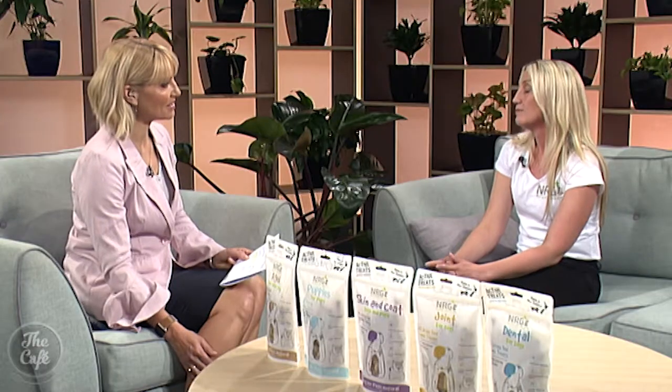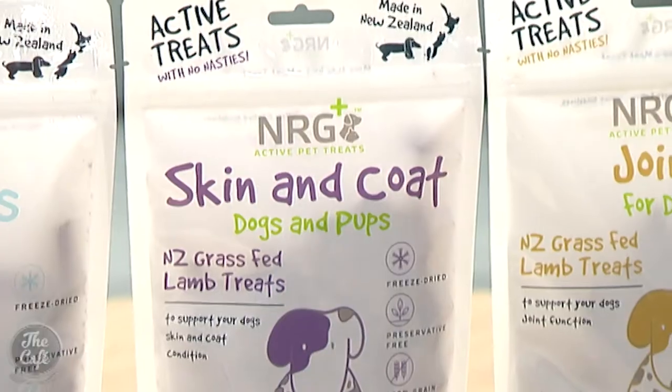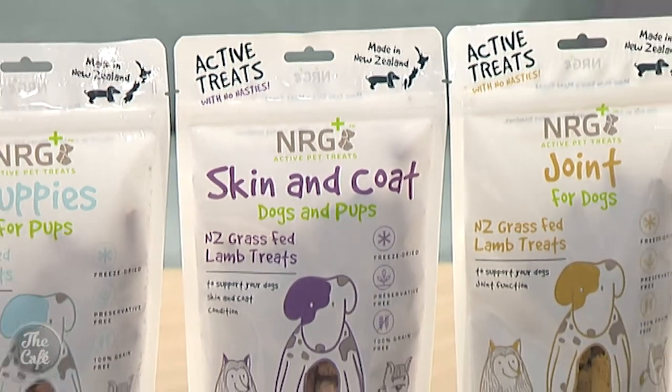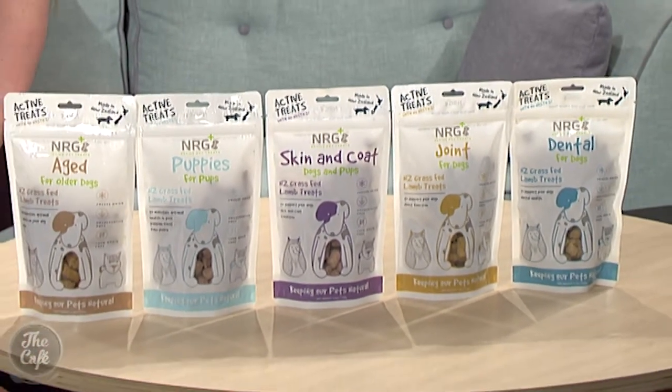So can I feed my dog however many treats I want throughout the day? No, because these are active treats we do have a dosage. The dosage is one treat per one kilogram of your dog's body weight per day. That's pretty easy to work out. How many treats per bag and how long will that last? There are around about 80 treats per bag, so depending on the weight of your dog — if your dog is 10kg you can feed up to 10 treats per day, so that's going to last you over a week.